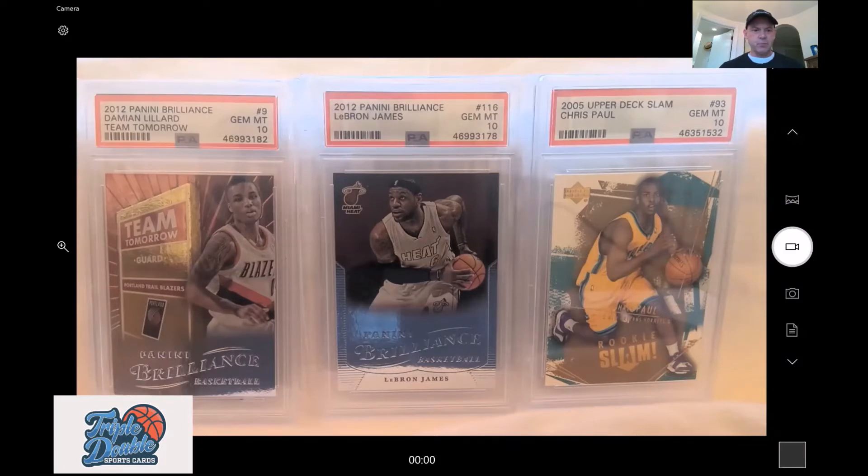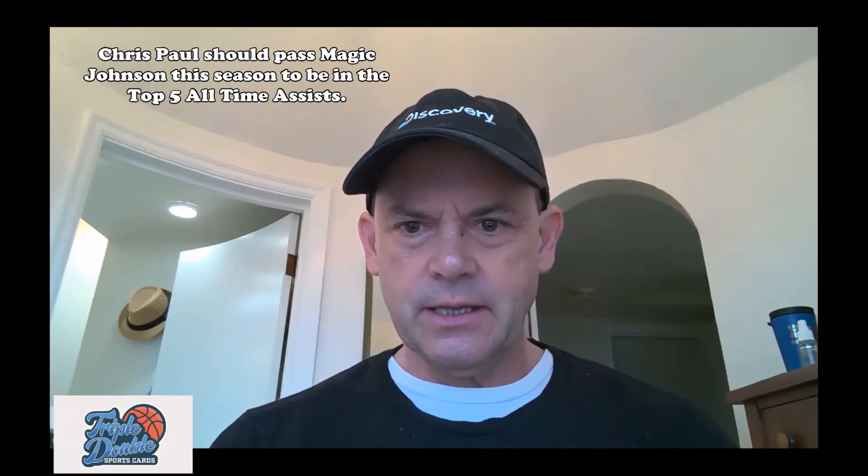These are all gem mint 10s: a Damian Lillard rookie, a LeBron James from 2012 Panini Brilliance — really cool with the silver embossing at the bottom — and a Chris Paul rookie card. It's Upper Deck, so it may not be the most important one, but it is a gem mint 10. Let's dig in and find out what these cards are currently going for.